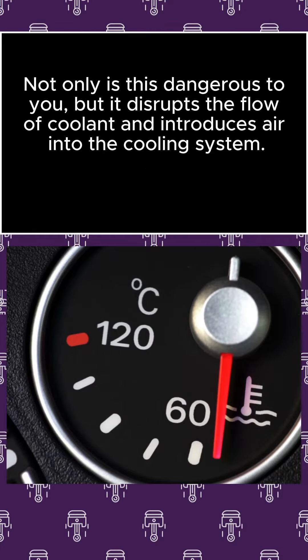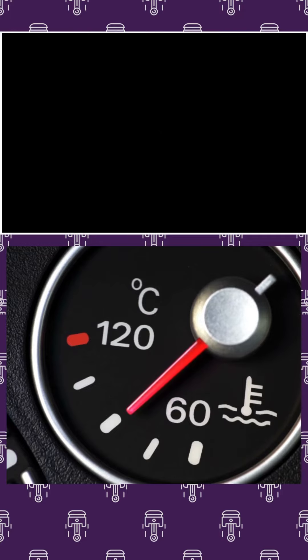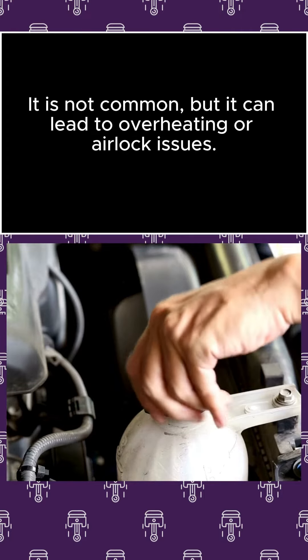Not only is this dangerous to you, but it disrupts the flow of coolant and introduces air into the cooling system. It is not common, but it can lead to overheating or airlock issues.